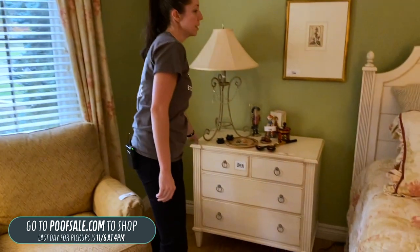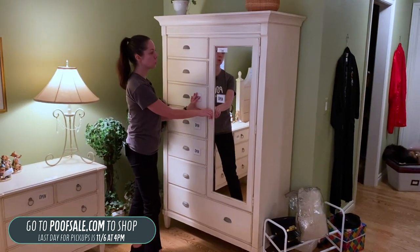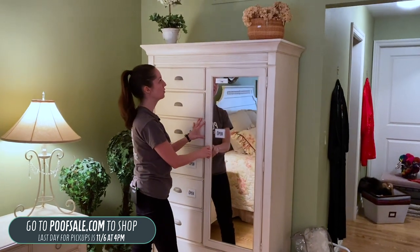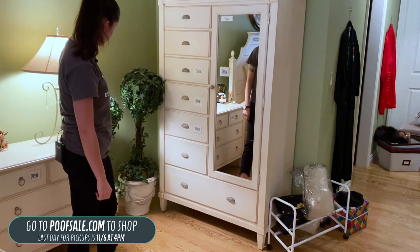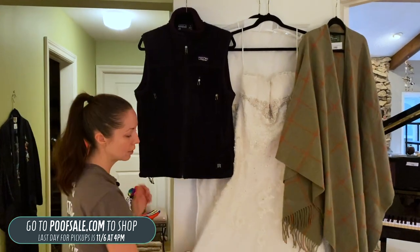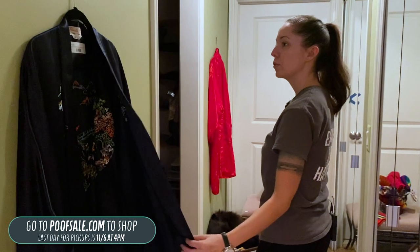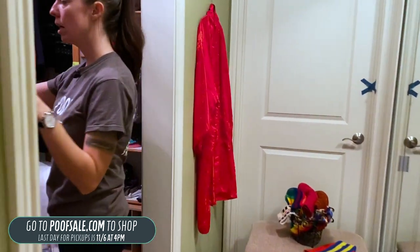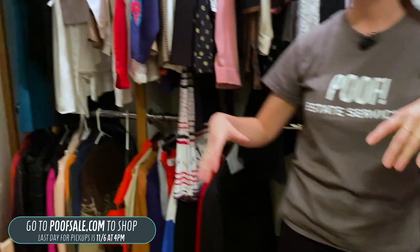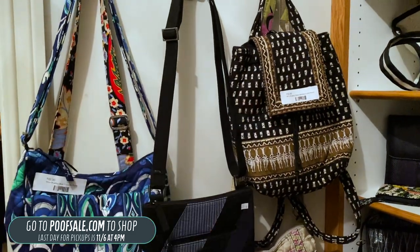Here's the second nightstand. We also have a wardrobe for $320 — it's got shelving, all the drawers, and a mirror on the front. Also listed on poofsale.com are some beautiful topiaries. We've got a Patagonia, a wool shawl, and a David's Bridal dress in size 10. Listed online is a beautiful embroidered robe. Some clothing is listed on poofsale.com, and some is not. On the wall, we have some Vera Bradley bags, including a really nice backpack.